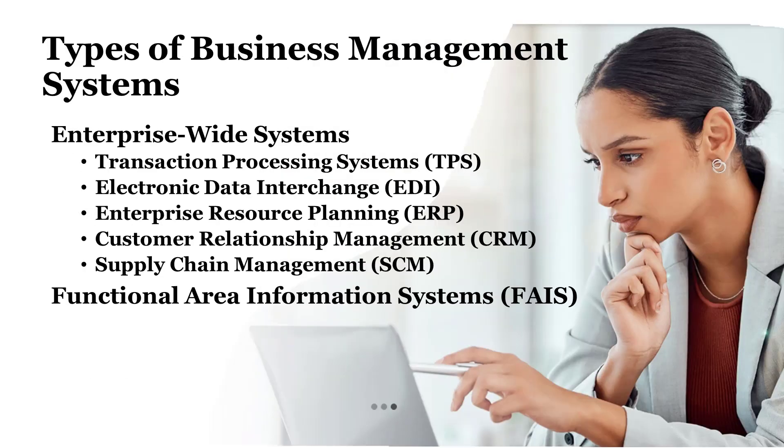It's important to know the types of business management systems to tailor solutions to specific organizational needs and optimize operational efficiency. There are many ways to classify and think about how systems can be applied to meet organizational needs. Here are some common classes of business management systems.